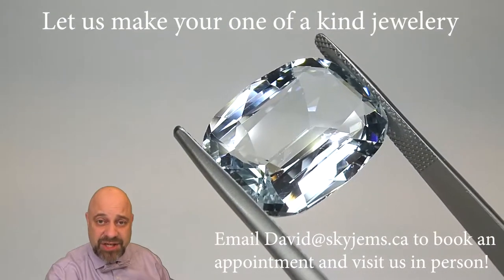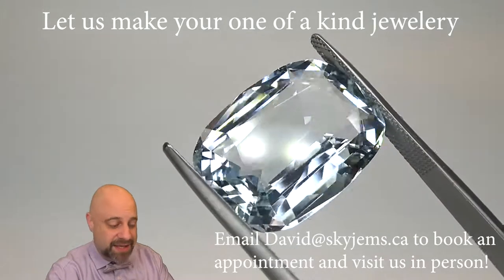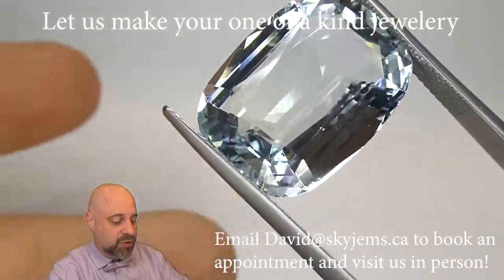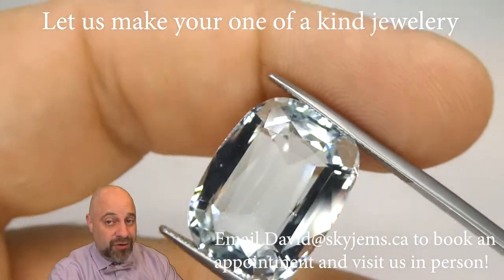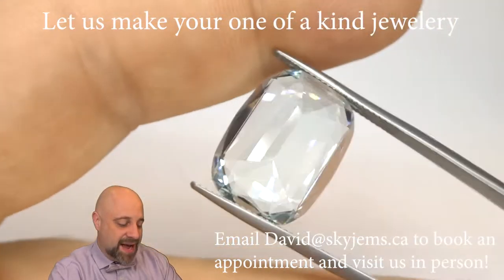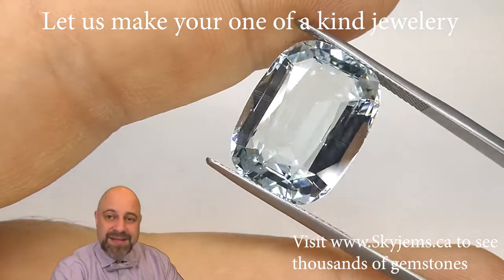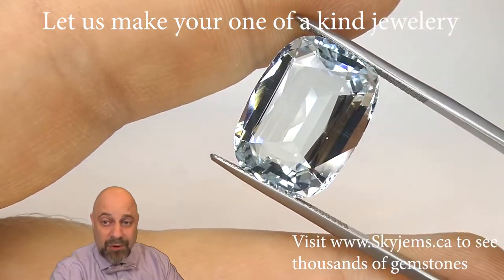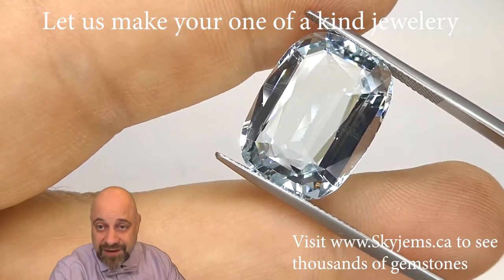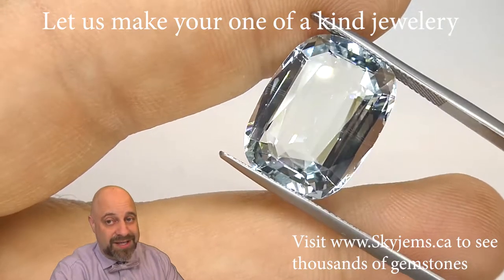I've now taken this amazing gem off the turntable and put it into a pair of tweezers so I can show you at home just how incredible the gem is and give you a close-up look. If you're in the Toronto area and come by in person to take a look at this stone, that is absolutely the best — especially for aqua. Aqua is a really difficult gem to photograph or video, so I'd love to have you into the office. Please do be sure to reach out to book an appointment as we do not accept walk-in customers.